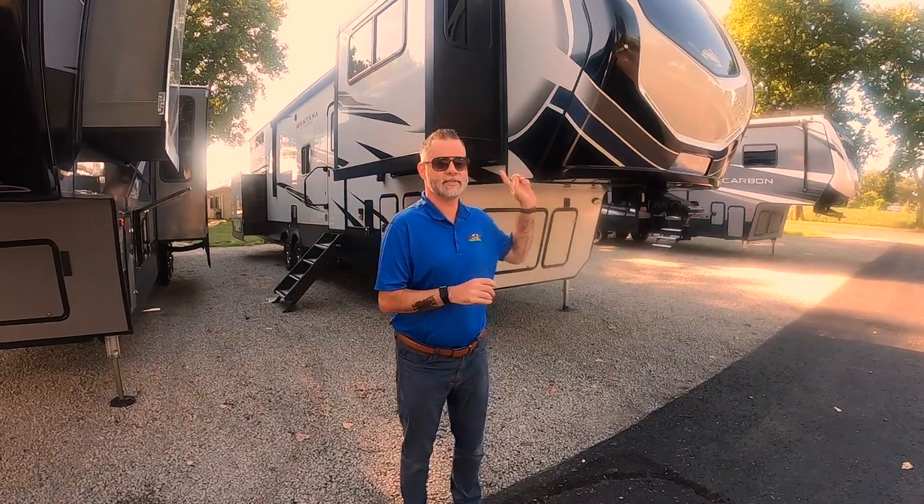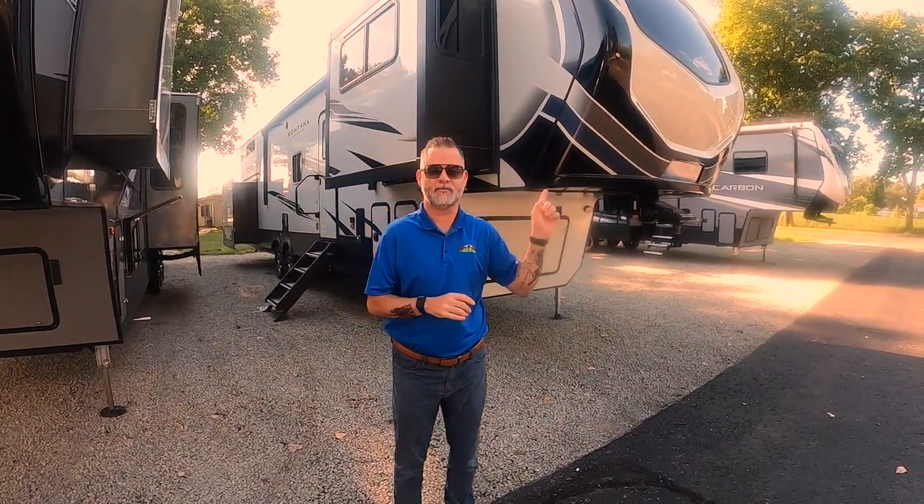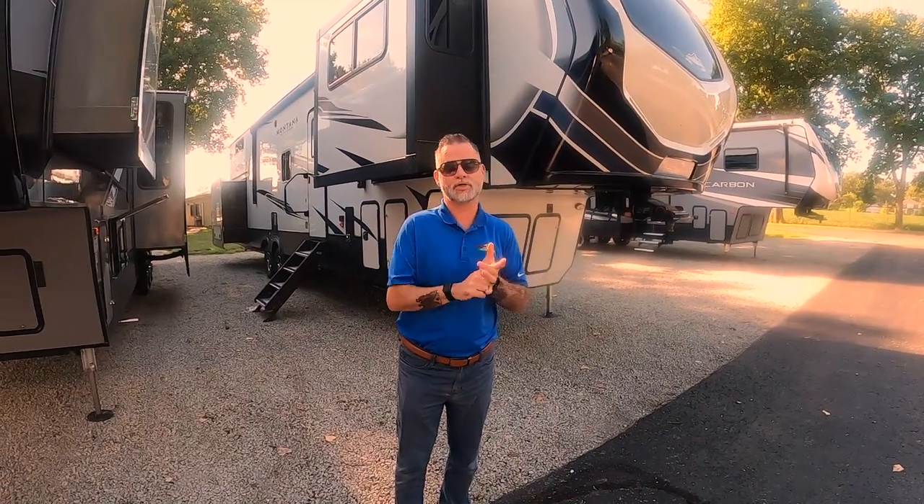Hey, good morning, everyone. Happy Wednesday. Dan here. I'm going to do a walk-through Wednesday on this beautiful Montana 377FL. The FL stands for front living. I want to show you quite a few of the features on the outside, and then we'll go check out the really cool stuff on the inside.